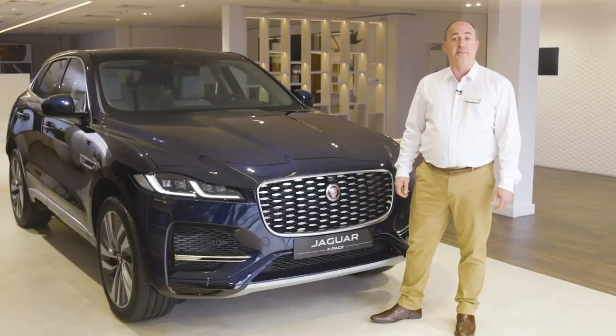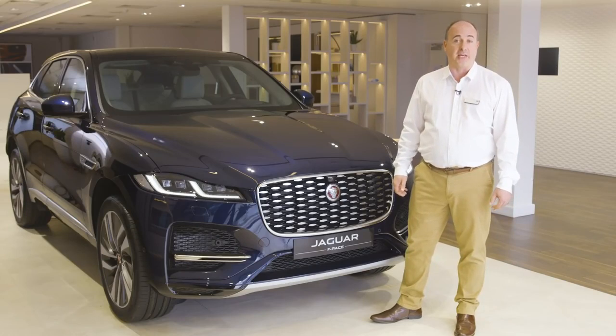Thank you for spending a little time getting to know more about the new Jaguar F-Pace. Further information can be found on the Jaguar website or YouTube channel.